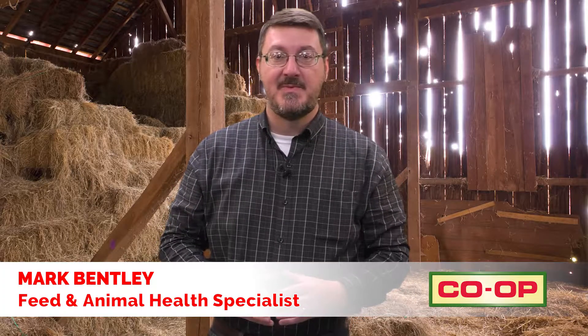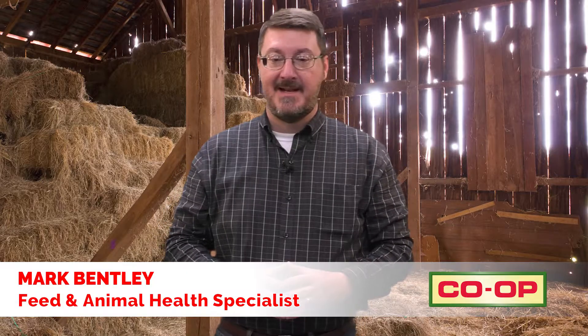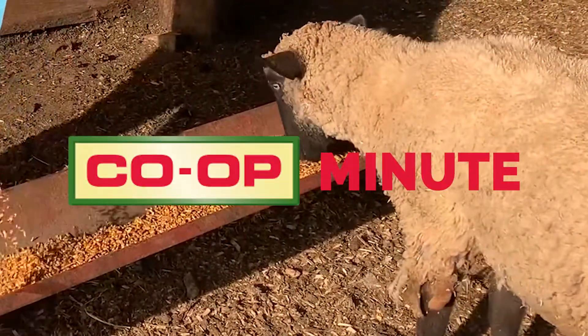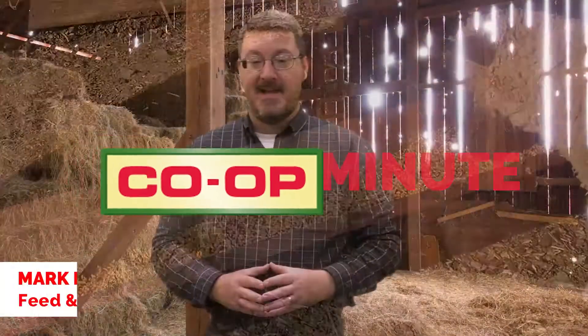Hi, I'm Mark Bentley, feed and animal health specialist in West Tennessee with Tennessee Farmers Co-op, and you're watching a Co-op Minute. I'd like to talk to you briefly about our sheep feed line.